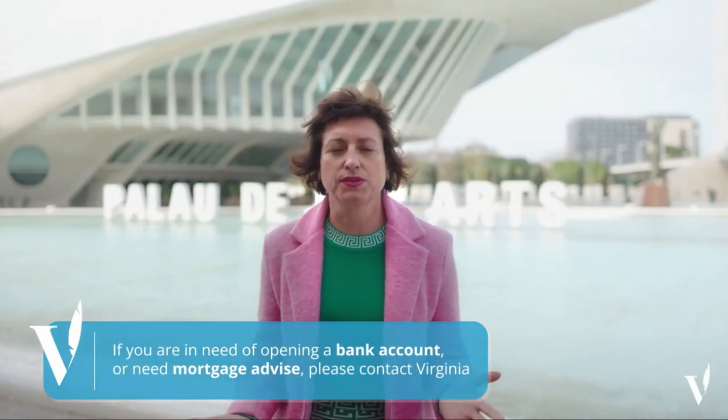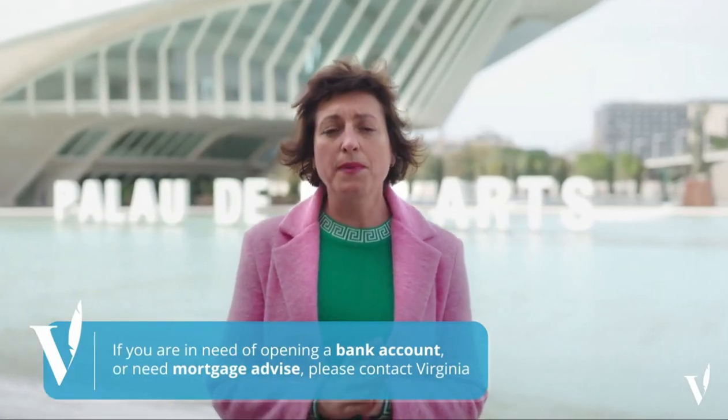One of the questions I get asked the most is: which bank should I go to? I will suggest some banks which have special conditions for foreigners. If you need a mortgage, I can also recommend some mortgage brokers. In that case, you need to know that the bank account will be linked to the mortgage.